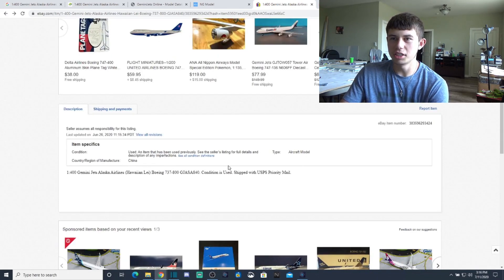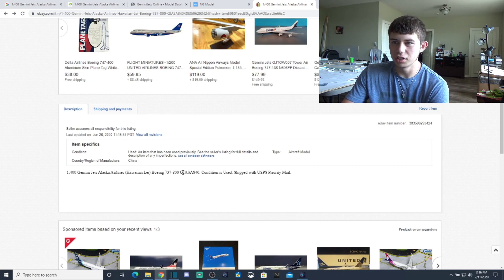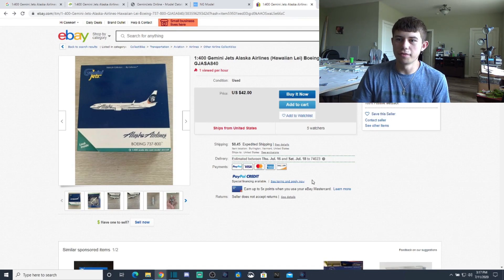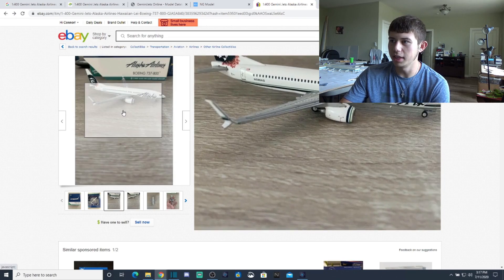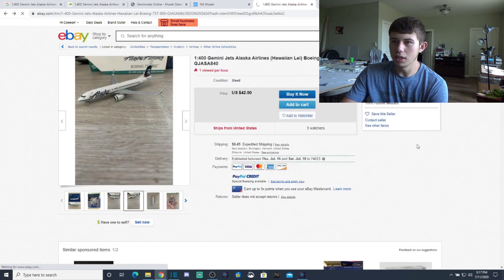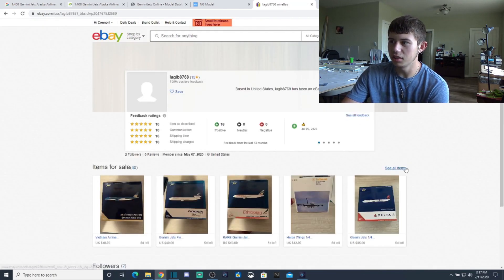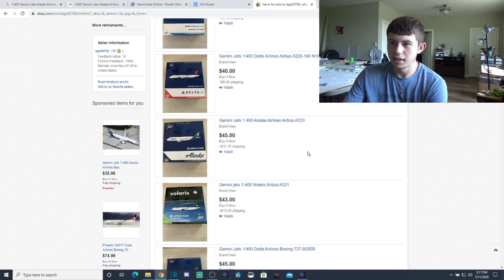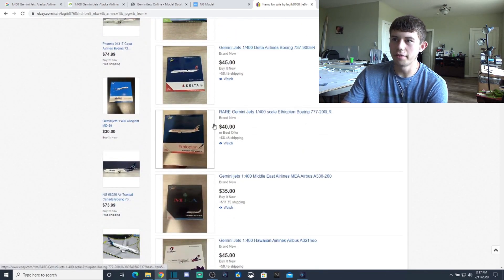Check the model description to see if it lists anything suspicious. If the seller knows what he's talking about, he should mention the landing gear is missing and the split scimitar is dented. Looking at the description — it just says '1:400 scale Gemini Jets, used condition' — he does not make note of the dent or the missing landing gear. That's a real issue. In normal cases, you want to fully review the description.